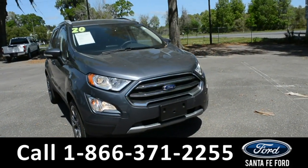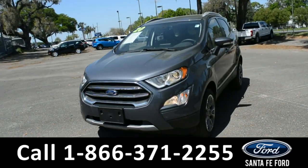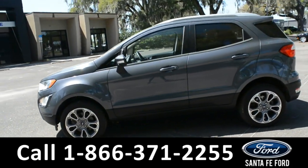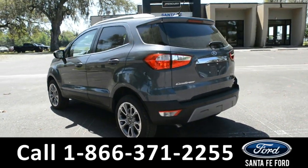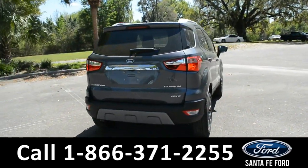Here we have a 2020 Ford EcoSport Titanium. This vehicle has fog lights, alloy wheels, remote keyless entry, solar tinted windows and roof rails. For more information about this vehicle you can visit us online at SantaFeFord.com to view the Carfax.